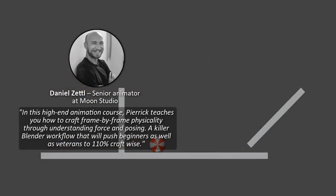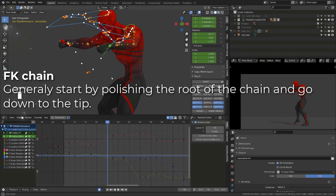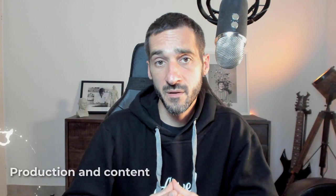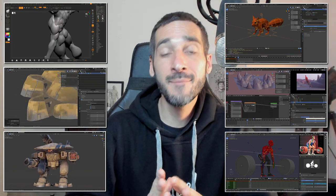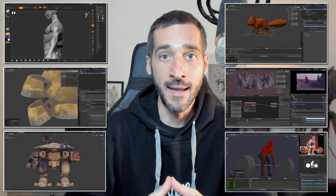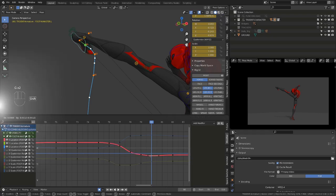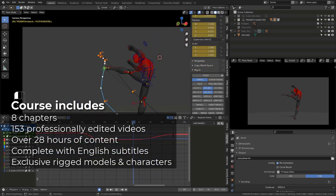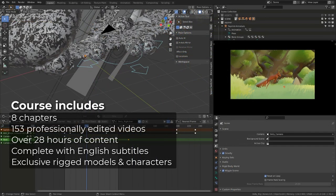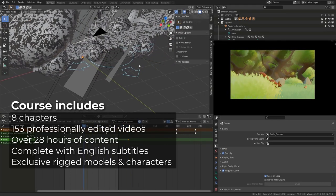There is something in this course for everyone, from complete animation beginners to more experienced animators. The course content has taken 24 months to be prepared with over eight months of recording and editing to include all the animation techniques I wanted to show you. In this release, you will find eight chapters, 153 professionally edited videos, over 28 hours of course content, complete with English subtitles.